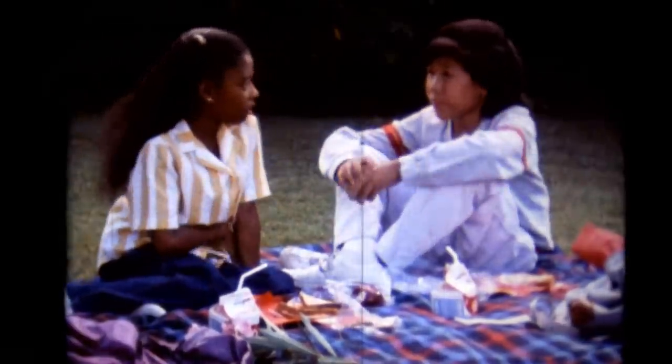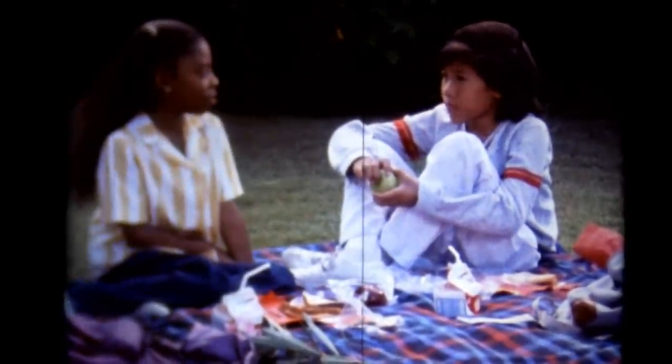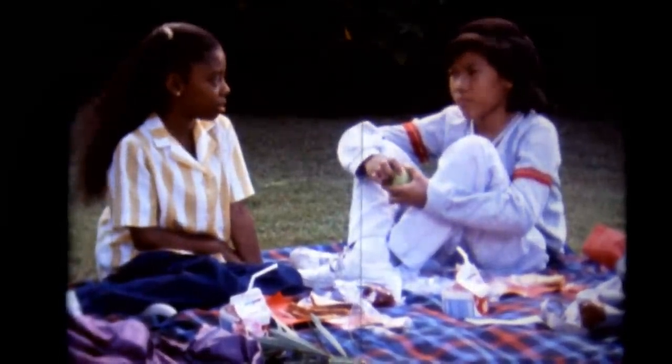What's the matter? Aren't you hungry? No, not really. I have to go to the hospital and have my tonsils out. Oh. Are you scared? No. Mom said not to be. But I am. It's scary to be going into the hospital.